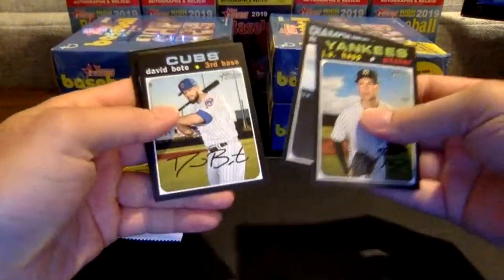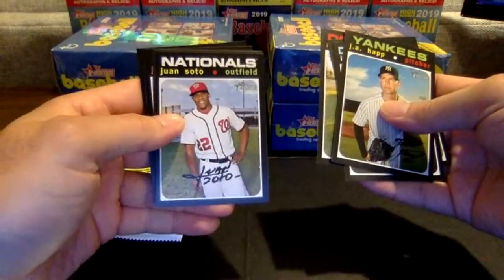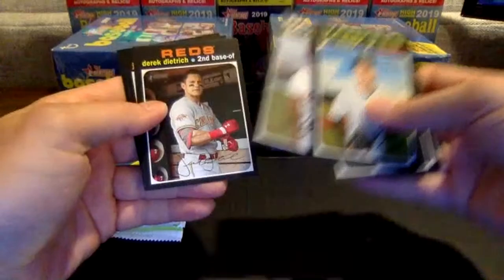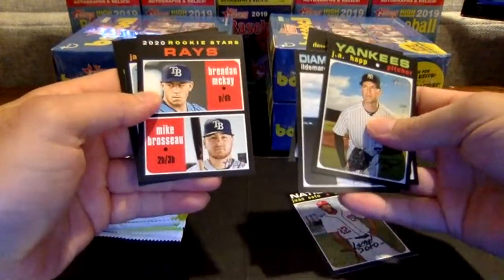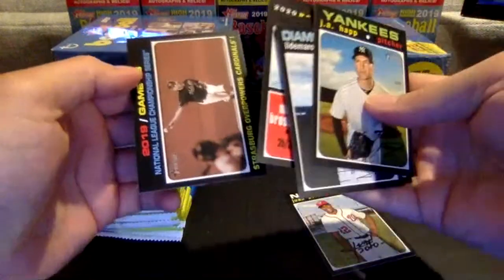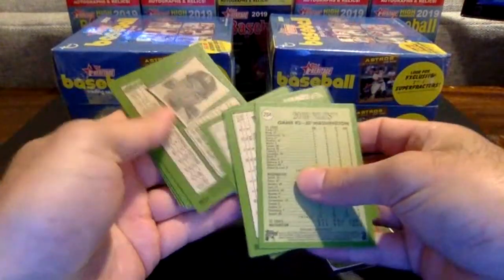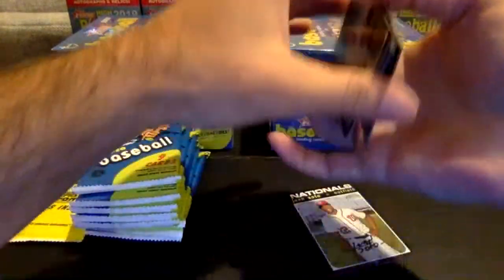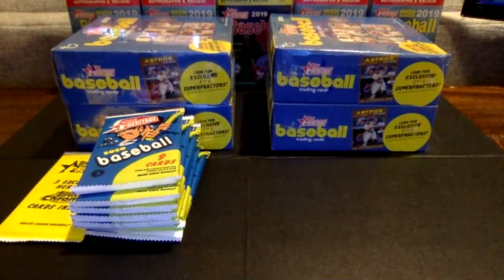Hap, Vargas, Boat, Maeda. There's a nice Juan Soto short print — very nice. Dietrich, Brendan McKay rookie — he's probably on that second level of rookies, but a nice one. All the same for the Rays, Stallings, and NLCS. We will get that Juan Soto short print in a sleeve for the Nationals.